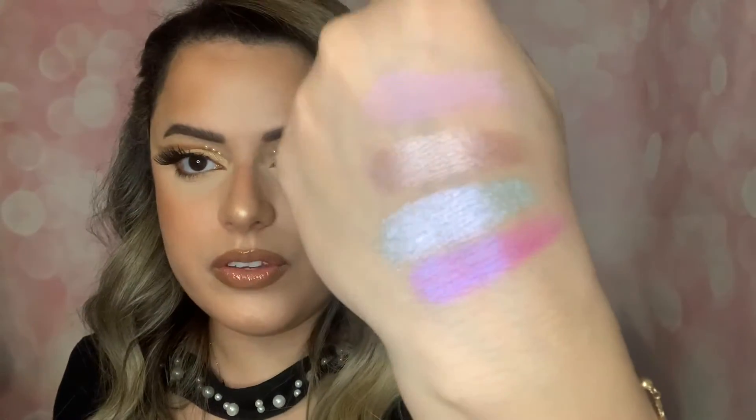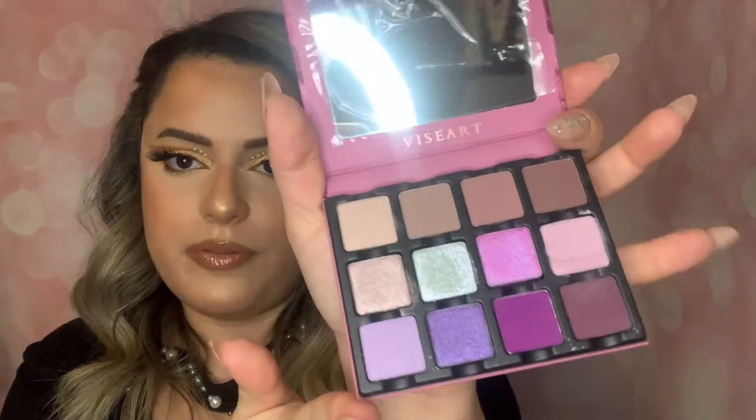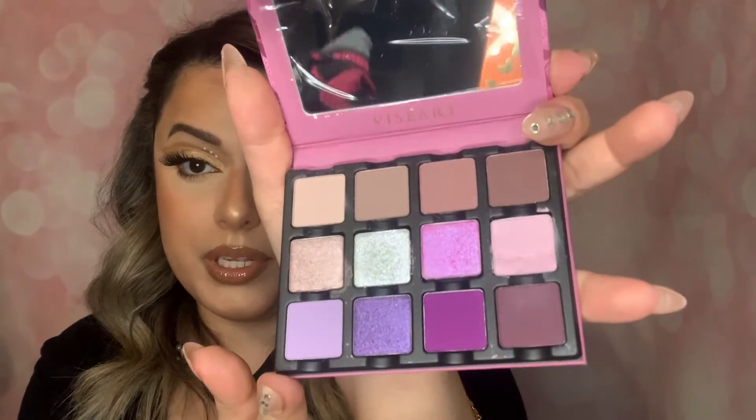It's very powdery. I don't know much about their products but they're supposedly extremely amazing. Swatching it - it looks really nice, gorgeous actually. It was definitely a surprise to get this; one got smushed but you get a really nice cool-toned look - a really pretty palette. I haven't tried much from Viseart but it's a really expensive brand, so it's exciting to get it.